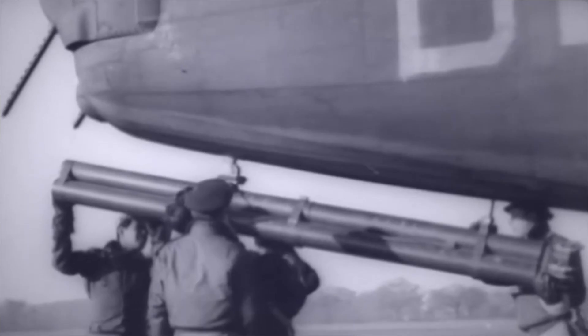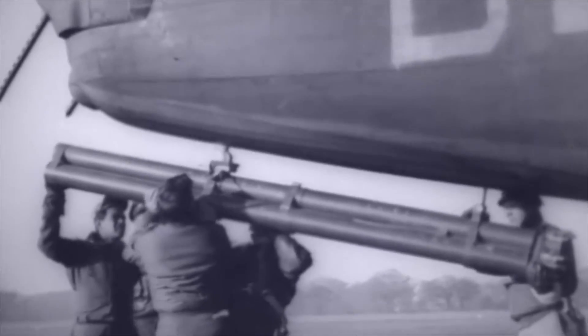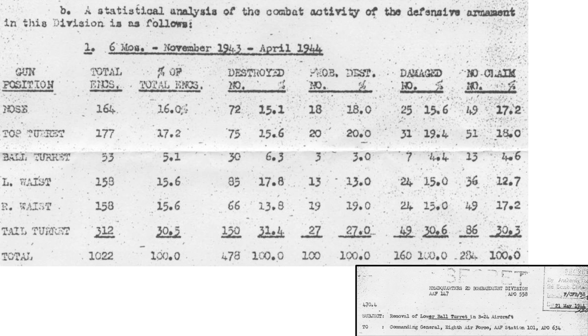During bombing runs over the Reich's occupied territories, B-24s would be subjected to German bomber interceptor attacks. These attacks could come from any direction. This declassified table from a May 1944 2nd Bombardment Division document titled 'Removal of Lower Ball Turret in B-24 Aircraft' outlines the relative direction of the German bomber interceptor engagements during the period from November 1943 through April 1944.